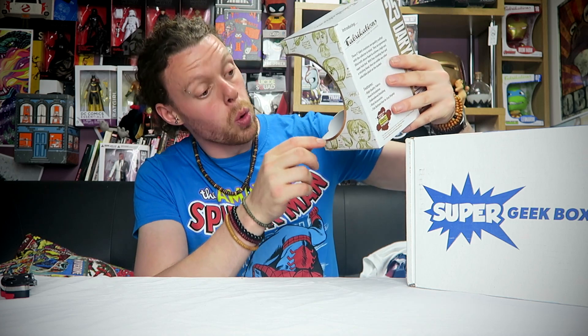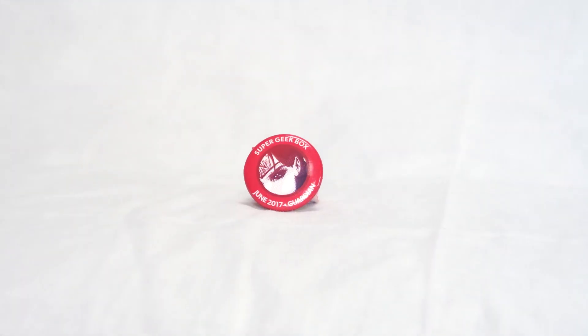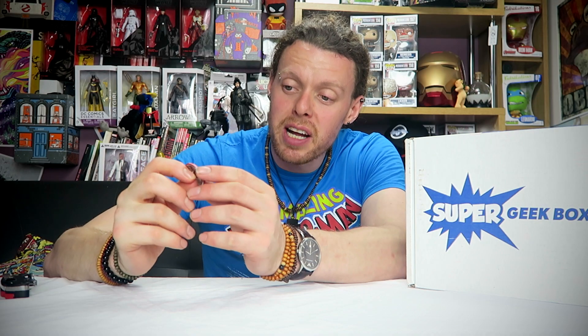And that is everything from Super Geekbox's Guardian theme. Next month the theme is Challenger - yes, Mario, Hulk, Kirby, and probably Andy Murray's face on a t-shirt. Just a thought. So let's check out everything we had in that box. We have the Super Geekbox badge with Gal Gadot or Wonder Woman's very intense stare. I didn't see the badge because it was hidden behind Daryl.